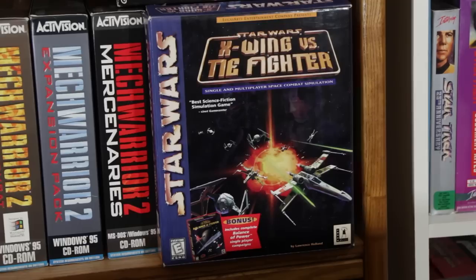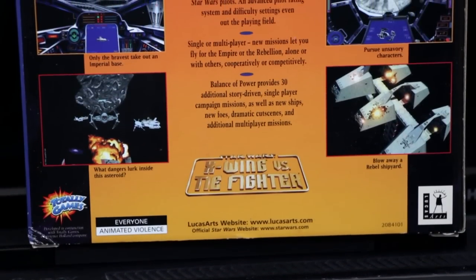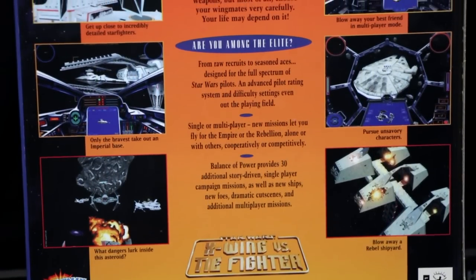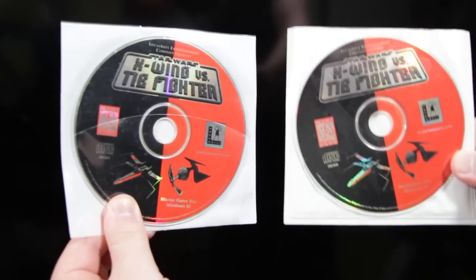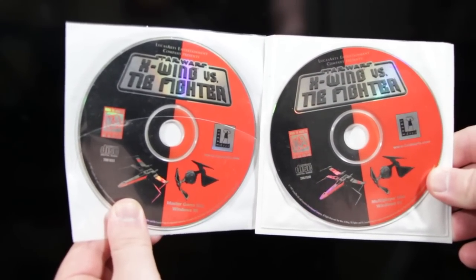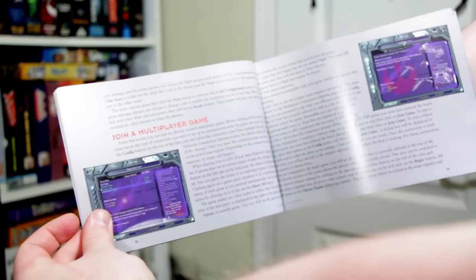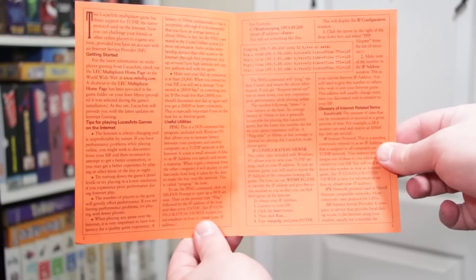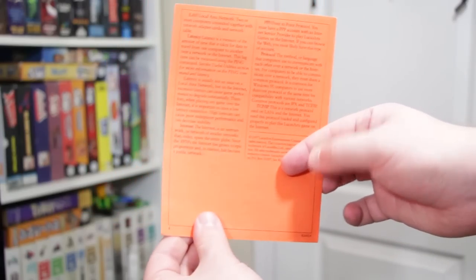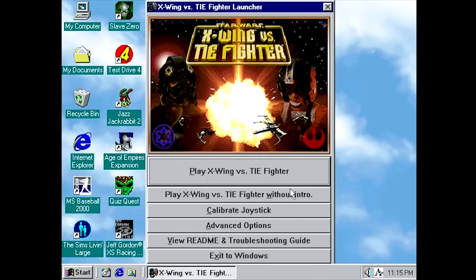If the huge Star Wars logo didn't have my attention, these screenshots on the back certainly did. I loved flight simulators, and having one set in space in a galaxy far, far away and yet right in front of me on my computer screen seemed like a perfect experience. Inside the box was just as promising, with the game on two CD-ROMs — which meant it was twice as good as games that weren't — and an extensive full-color manual filled with luscious facts and figures for the game's features, ships, and weapons. And then there was this flyer: Playing LucasArts games on the Internet! The Internet? I've heard there's some weird people on there that put razor blades in your candy or something.